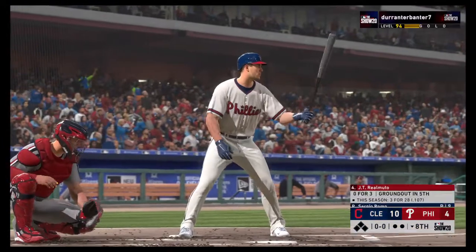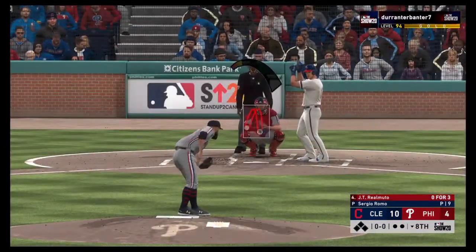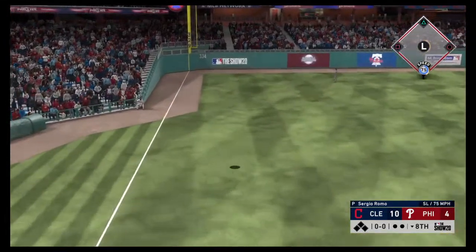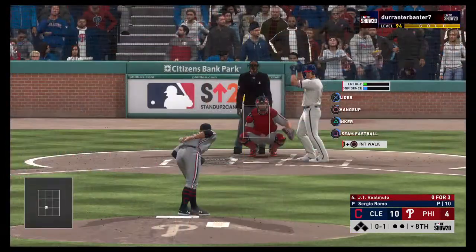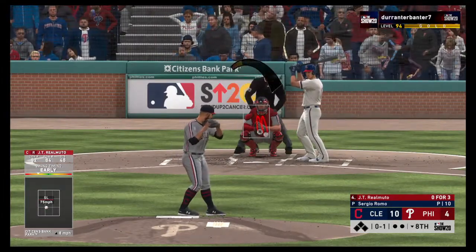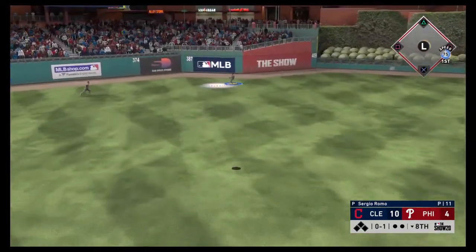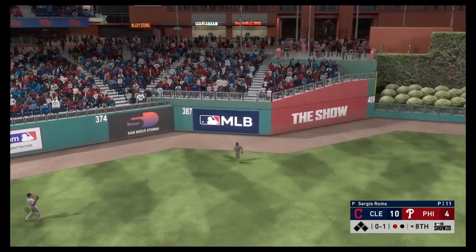Bottom of inning number eight set to go, and that brings up JT Realmuto. First pitch of the at-bat — a high fly ball headed for the left field corner. If it stays fair, it's gone — nearly a big fly to start the inning, instead it's a foul ball. Ready with the 0-1 — fly ball out toward left center field, on the move is DeShields, he's there and records the first down.